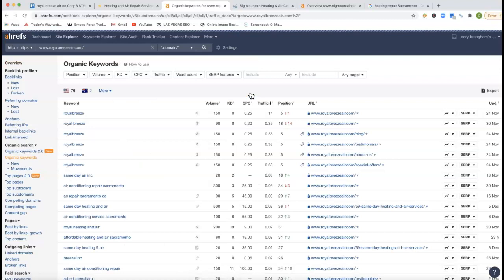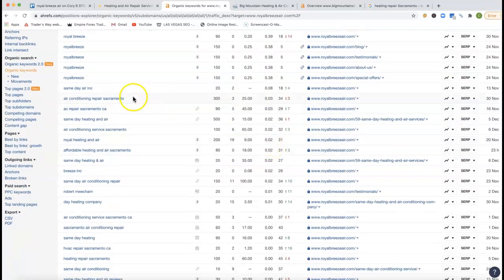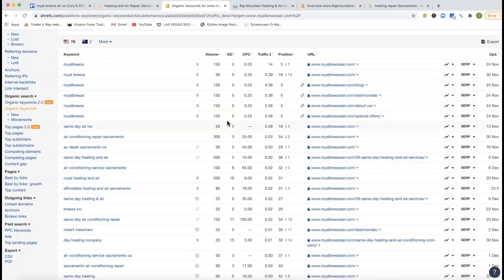We can actually go in and see your keywords that you're being tracked for as well. Air Conditioning Repair Sacramento — you're at 34th position. That's a buyer's intent keyword. There are 300 clicks every month, and you're missing it because you're almost on the fourth page. AC Repair Sacramento CA — there are 90 clicks there and you're at 29th position. Air Conditioning Service Sacramento — another 100 clicks every single month. So there's a lot of action happening with these keywords, but you're missing it because of your rankings.